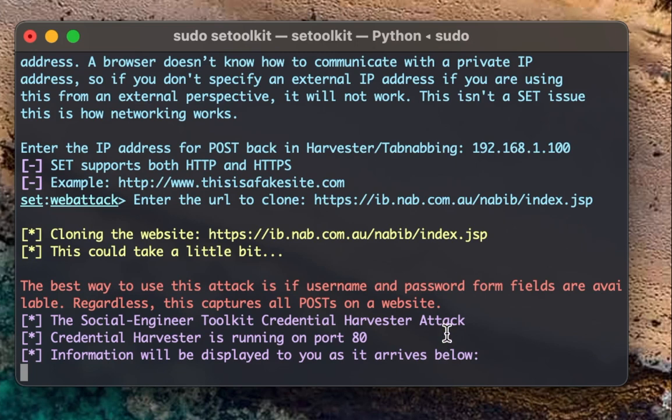The cloned website is now up. In a real attack, an attacker would host these files on a cPanel in the cloud and register a convincing domain name. In our case our 'convincing address' is just 192.168.1.100, but in the real world they'd use something like 'account-refund-nab.com' to fool the victim.